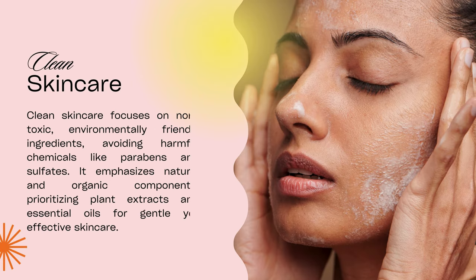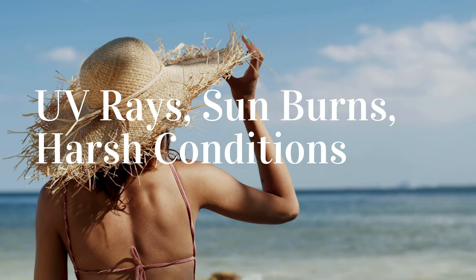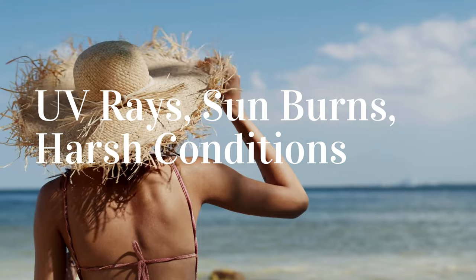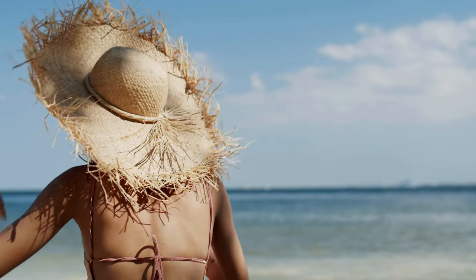So, why is skincare important? Our skin is our body's first line of defense against external aggressors like pollution, UV rays, and harsh weather conditions. Without proper care, these factors can lead to premature aging, irritation, and even skin disorders.